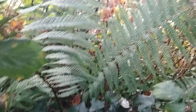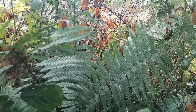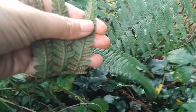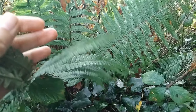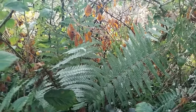Ferns are also fascinating. Unlike flowering plants, ferns reproduce using spores which are released in tiny packets that look like little dots on the underside of their leaves. I loved seeing the fern tree forests in New Zealand when we were over there. Walking through them feels like going back in time.